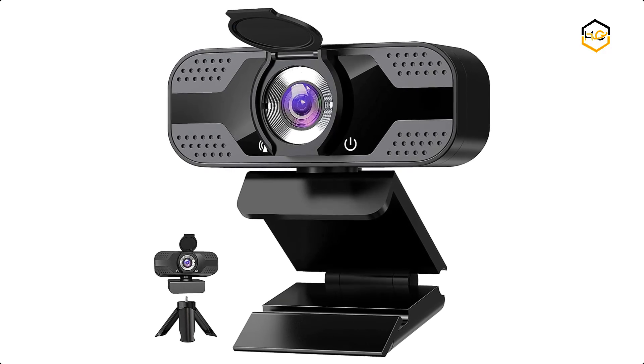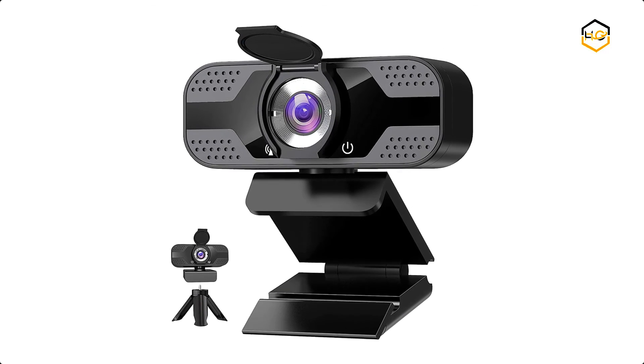Now it's your turn — let us know in the comment box below if this video helped you find the best webcam for streaming for your needs.